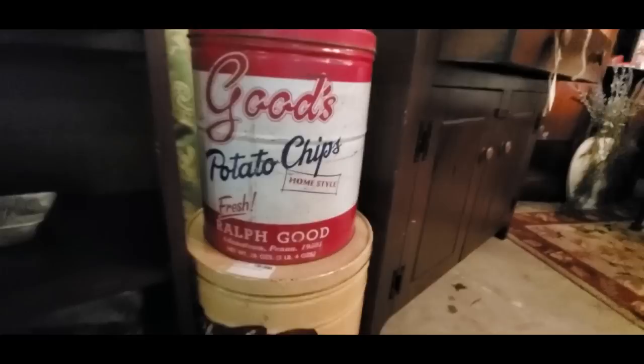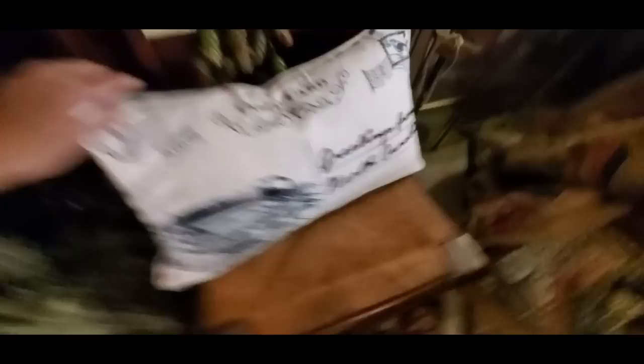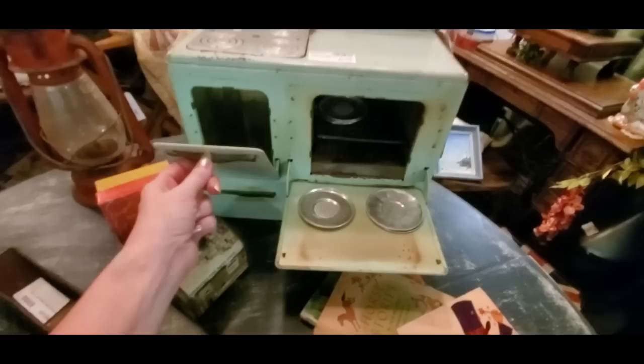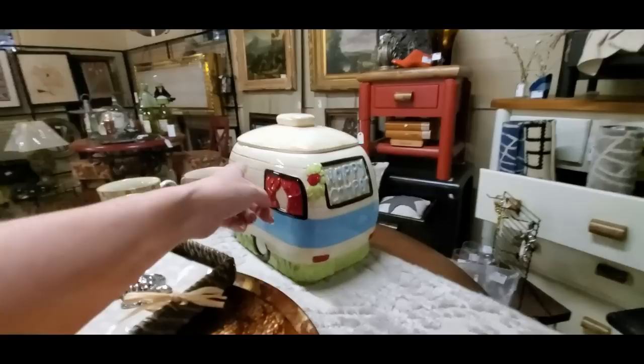Over here we have a can of Charles Chips — y'all remember those? They didn't have those where I grew up. Those are Good's potato chips — Ralph Good. I knew people that would buy Charles Chips, but we didn't have them where I grew up. And over here we have a little pillow that looks like a little postcard — 'Greetings from North Carolina.' This table has all kinds of things on it, like vintage trains and some children's books. We even have a little toy stove with little metal plates — the stove is also made of metal, and it opens right here. I remember the daycare center I used to go to had a little toy stove like that. And over here we have a cute little cookie jar — it says 'Happy Camper' on it.